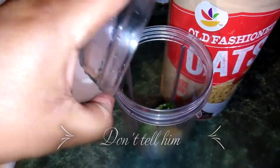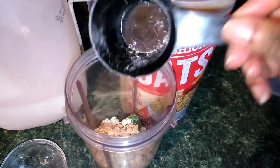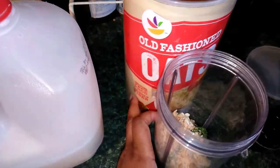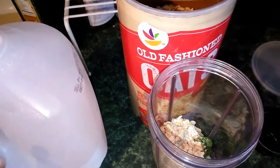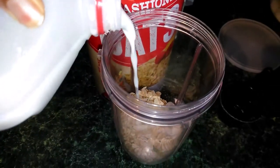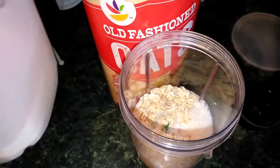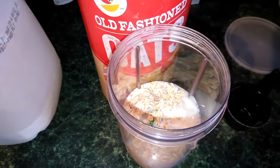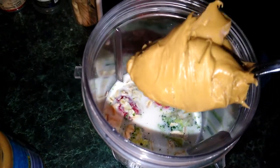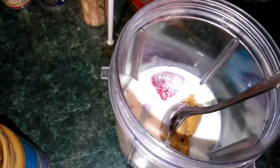So I'm just going to add those in. One, two — two of them. My whole milk. Pour in my milk. And then I'm going to add a little peanut butter. I gave him some, so he's eating it over there — he's having a little fun. Add that in and then I am going to blend.